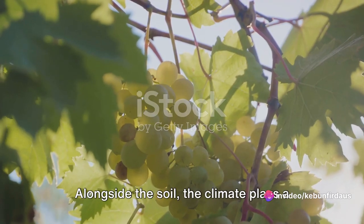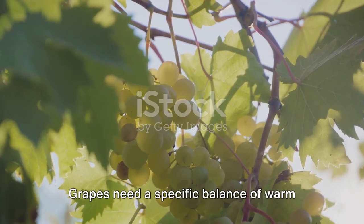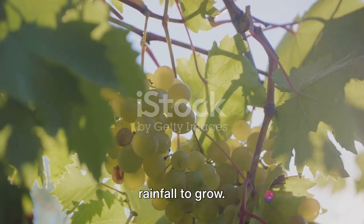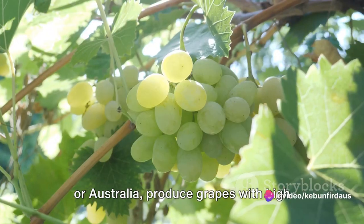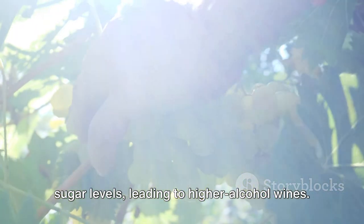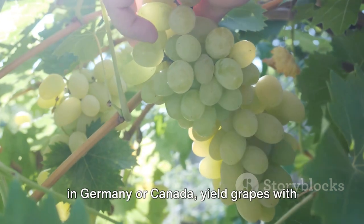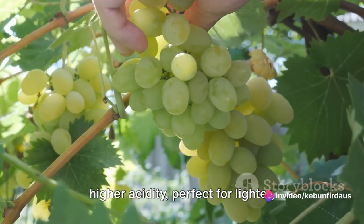Alongside the soil, the climate plays a vital role in the grape's development. Grapes need a specific balance of warm and cool temperatures, sunlight and rainfall to grow. Warm climates, like those in California or Australia, produce grapes with high sugar levels, leading to higher alcohol wines. In contrast, cooler climates, like those in Germany or Canada, yield grapes with higher acidity, perfect for lighter, fresher wines.